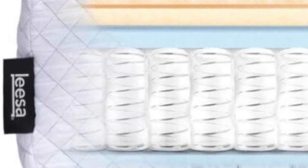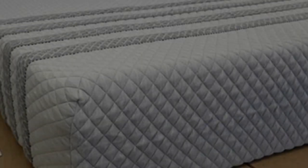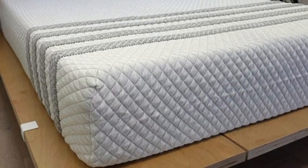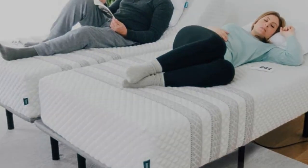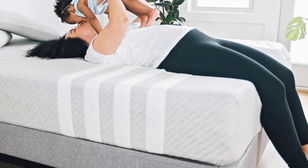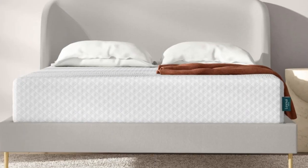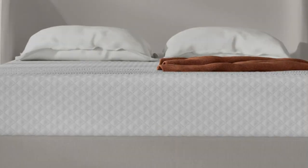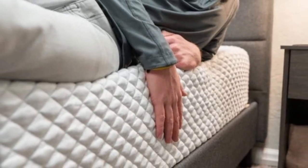The Sapira Hybrid's comfort system consists of three foam layers, including a top polyfoam layer that's ventilated to help prevent heat buildup on the surface and a middle memory foam layer to cushion your body. Dense transitional polyfoam provides additional plushness while creating a buffer between your body and the support core, which contains pocketed coils. The perimeter is reinforced with thicker coils to push back against your weight and prevent deep sinkage when you get on and off the mattress.